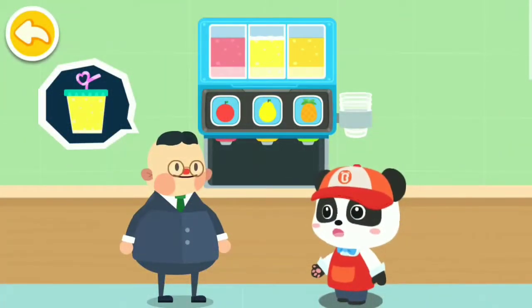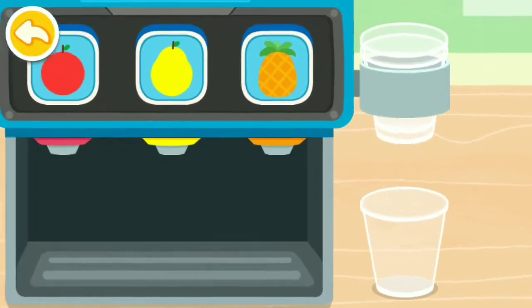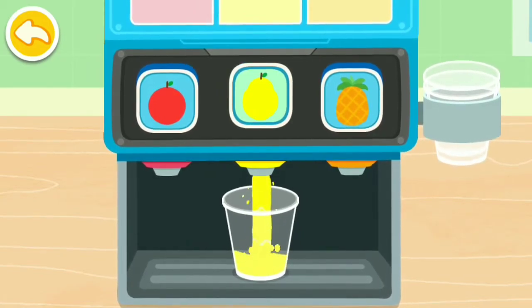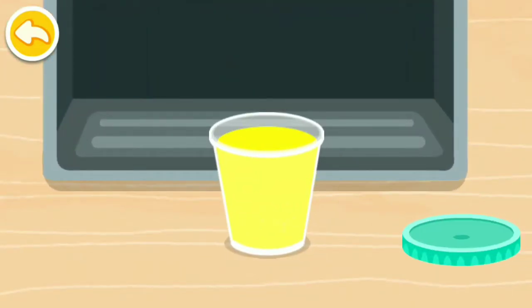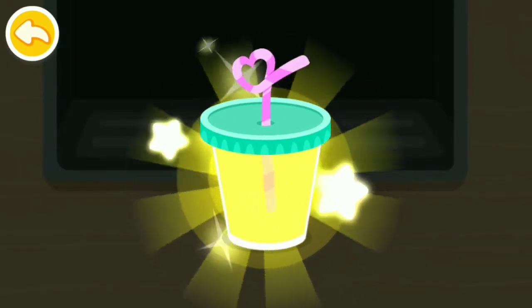Hello, let me get you some drink. Take an empty cup first. Press the button and the tasty drink is ready. Wow, the drink must taste good. Here's your drink. Enjoy.